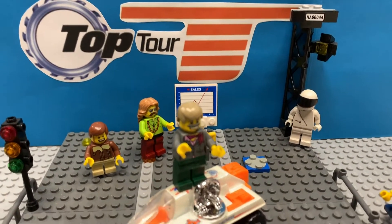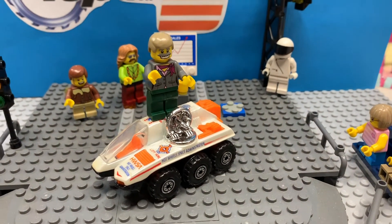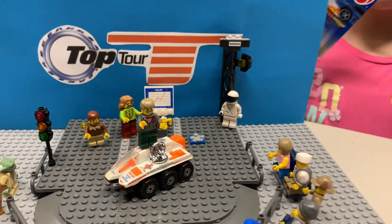Welcome back to the Top Tour. Today Jeremy tries out for Space Force and a 56 helped stop the race.